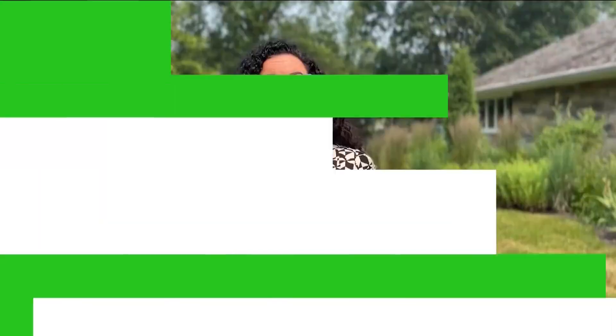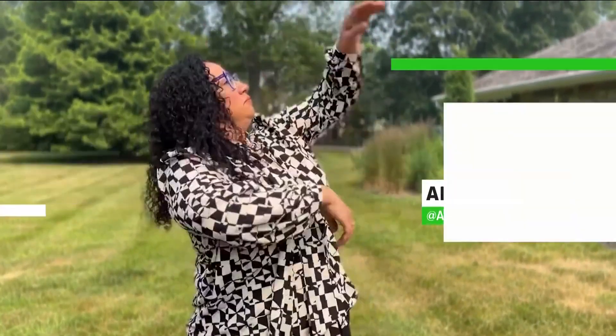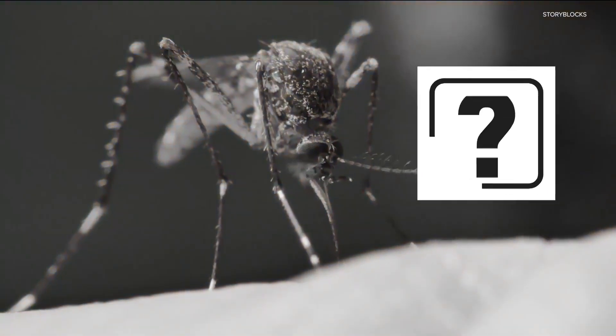Spending the day outside during the summer means arming yourself with citronella candles and lots of bug spray to fend off the mosquitoes. But is there a better way to keep those bloodsuckers away?